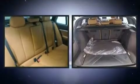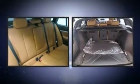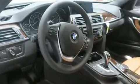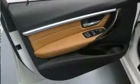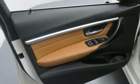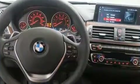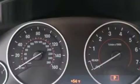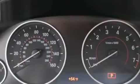BMW ensures the safety and security of its passengers with equipment such as front and side impact airbags, traction control, anti-whiplash front head restraints, a security system, an emergency communication system, and 4-wheel disc brakes with ABS. You'll never lose visibility with rain-sensing wipers which activate automatically when the drops start to fall.